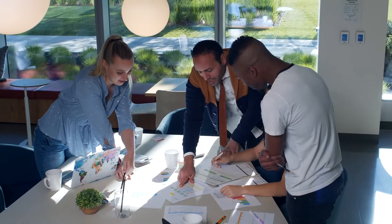Set clear goals. Find specific, measurable, and achievable sales goals. Having clear objectives will help you stay focused and motivated.